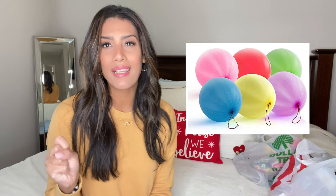Next is punch balloons — balloons that you fill with rice or beans, blow up really big, and they usually have a string so you bounce them back and forth. Dollar Tree always carries them, and you can find them at Target and Walmart too. I think that's a really cute idea.